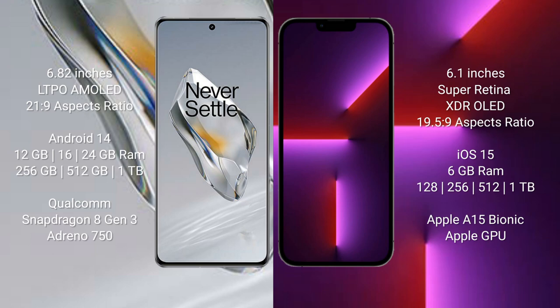The OnePlus 12 runs on the Android 14 operating system. The iPhone 13 Pro runs on the iOS 15 operating system.